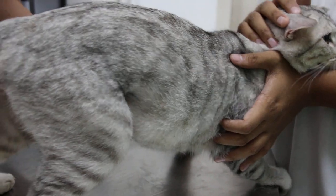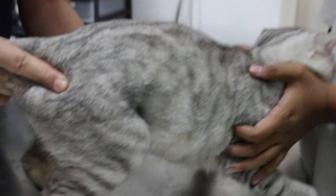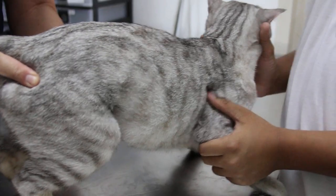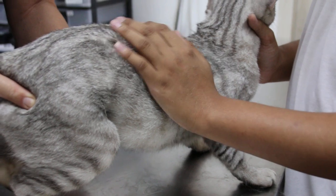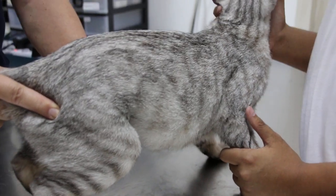Now if I check the uterus — the uterus is swollen, about one centimeter. You can feel it like a sausage. So the most likely diagnosis is pyometra, the infection of the uterus.